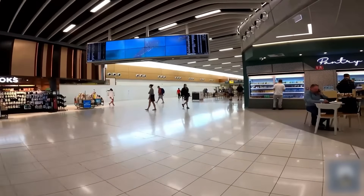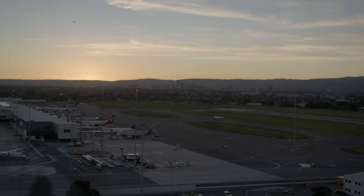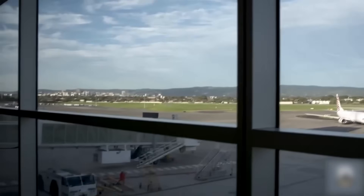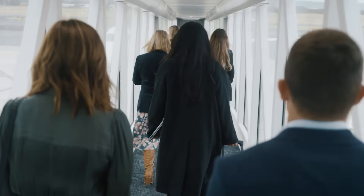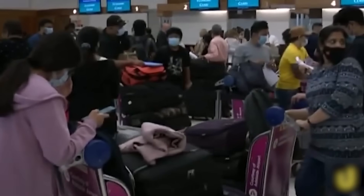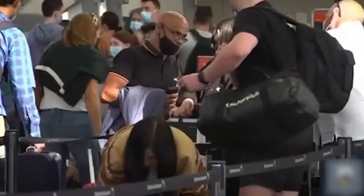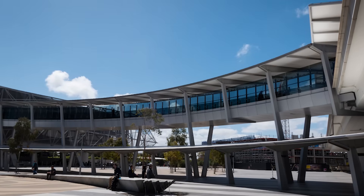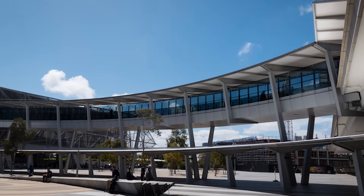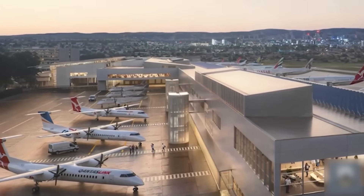Then comes the southern expansion in early 2027, adding another 5,500 square meters. This section will include two new domestic gates and three regional gates capable of handling both large jets and smaller turboprop aircraft that board directly from the tarmac. All of this new terminal space has to integrate seamlessly with the existing structure — matching foundation depths, aligning electrical and HVAC systems, coordinating passenger flow, and ensuring that the old and new sections work together as one cohesive terminal. It's like architectural surgery, and it's happening while the patient is wide awake and walking around.